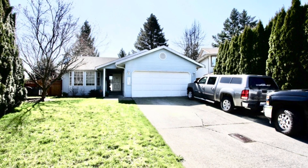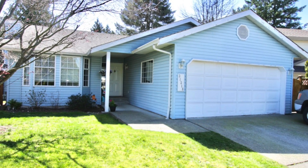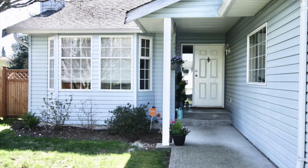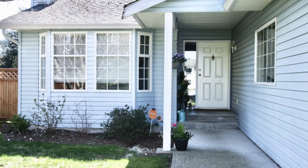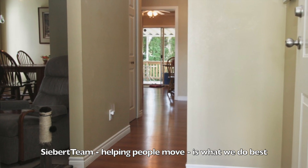Thank you for viewing our property at 31318 McConaughey Place in Abbotsford. This is West Abbotsford, really close to the freeway, Gardner Park, Elwood Park, and Fishtrap Creek walking trails. Come on in and have a look.